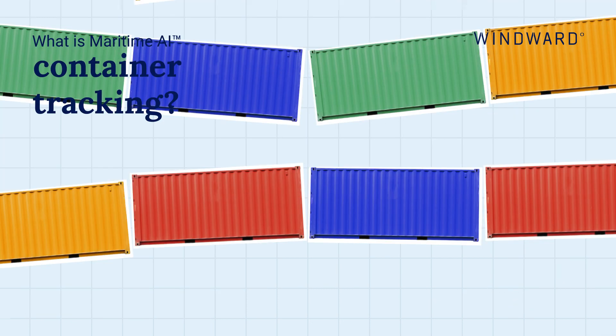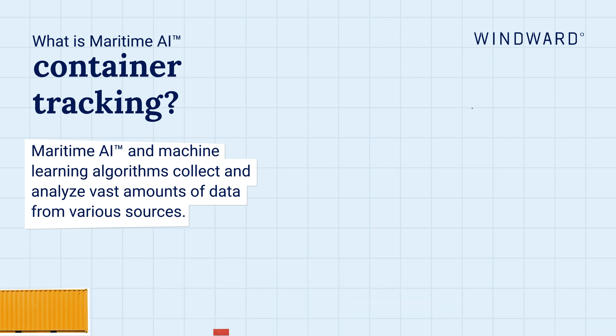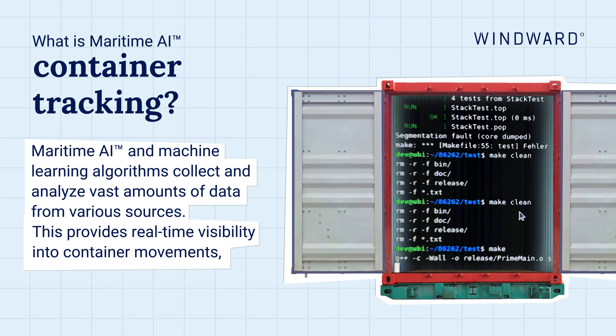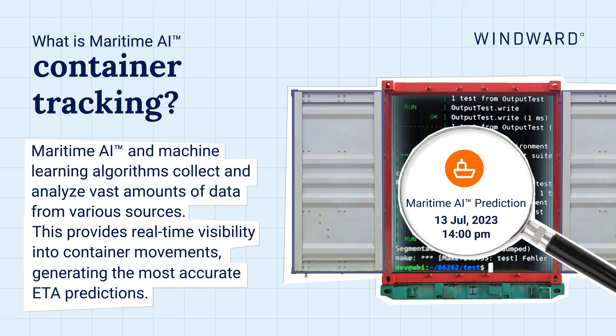What is Maritime AI container tracking? Maritime AI and machine learning algorithms collect and analyze vast amounts of data from various sources. This provides real-time visibility into container movements, generating the most accurate ETA predictions.